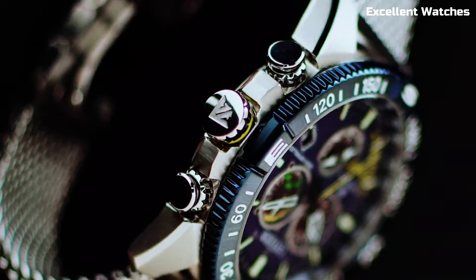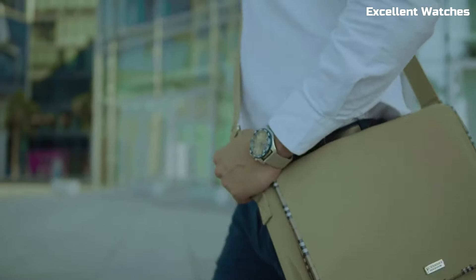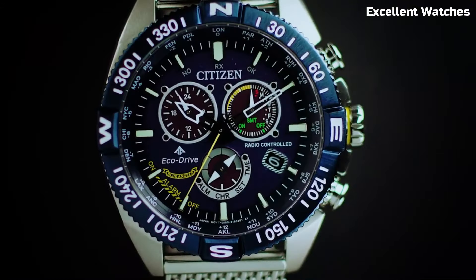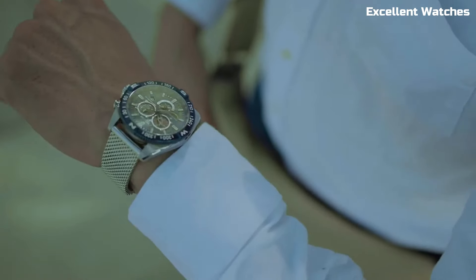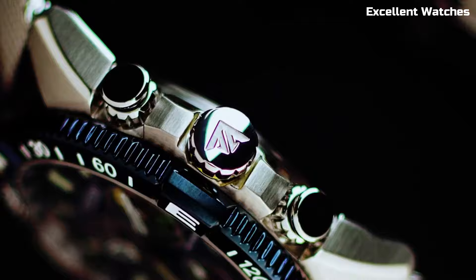Its durable stainless steel case, anti-reflective crystal, and comfortable strap ensure both style and resilience. The Navihawk's combination of functionality and sleek design make it a top choice for those who demand accuracy and sophistication in their timepiece, both in the air and on the ground.